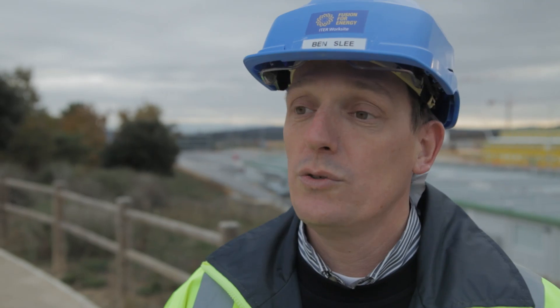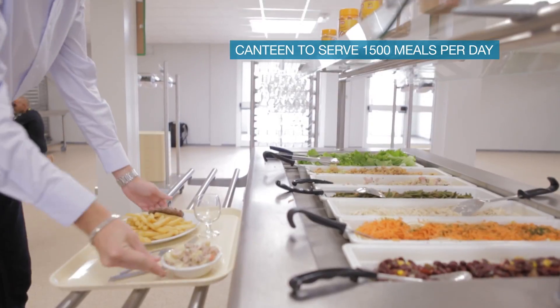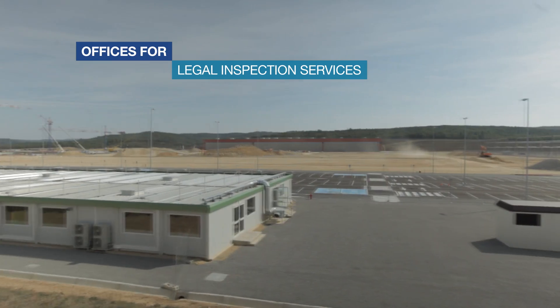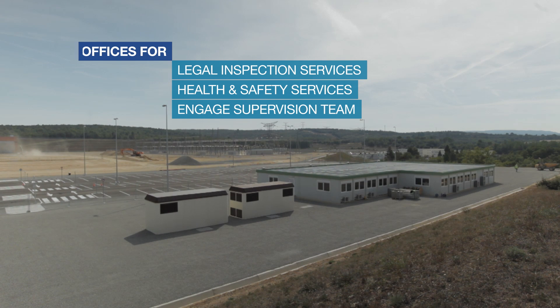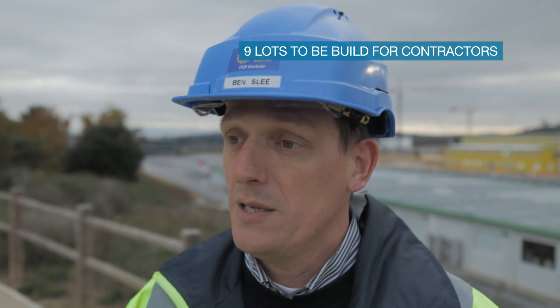The contractor area constitutes of the following items. There is a canteen which can serve up to 1500 meals per day. Then there are offices for the legal inspection services and the health and safety services, and there are offices for the engaged supervision team. They monitor the works on the construction site. Furthermore, there is the area for the contractors where they have their office spaces.